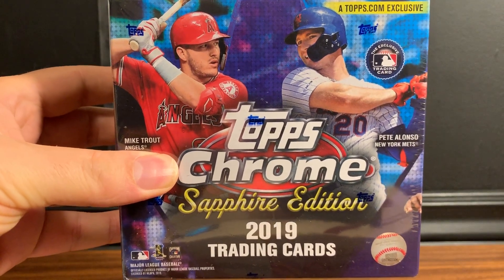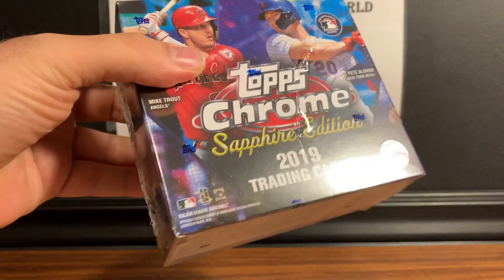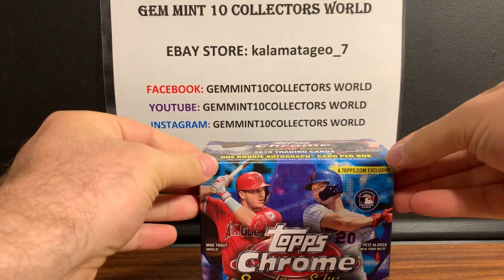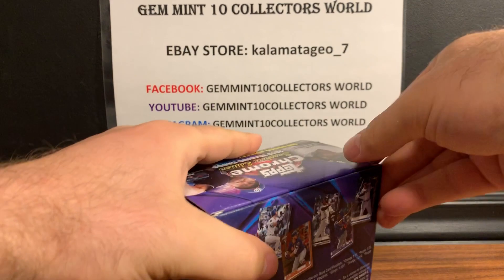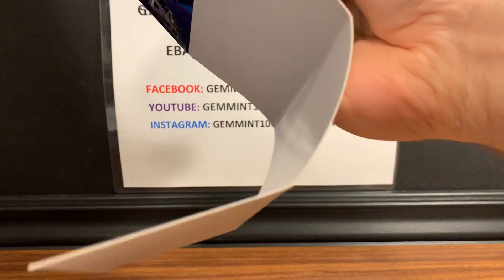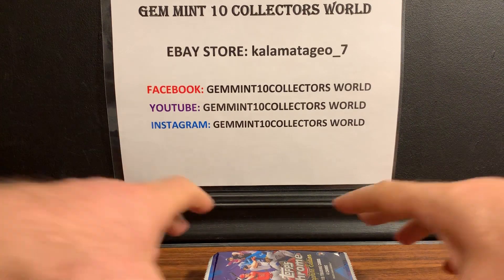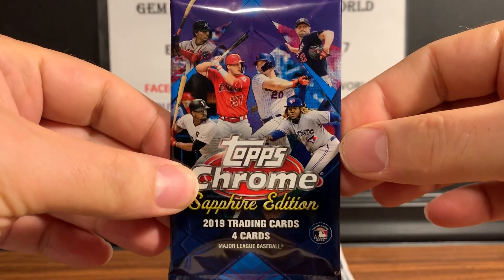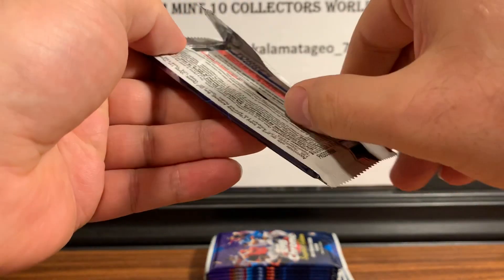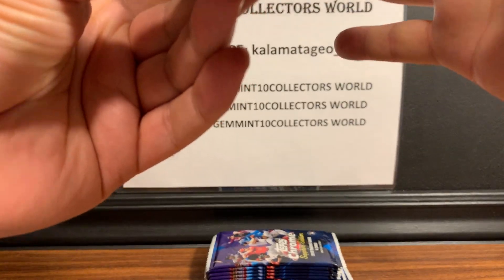I'm very excited about this one — love the look of these cards. I saw the Sapphire getting broken on YouTube and just fell in love with it. Obviously I'm looking for the big rookies, plus they have some amazing parallels; even the base cards look awesome. Let me know what you guys think in the comments — these are high-end products, a lot of money, and not too many packs. Here's our first pack, guys — wish me luck!